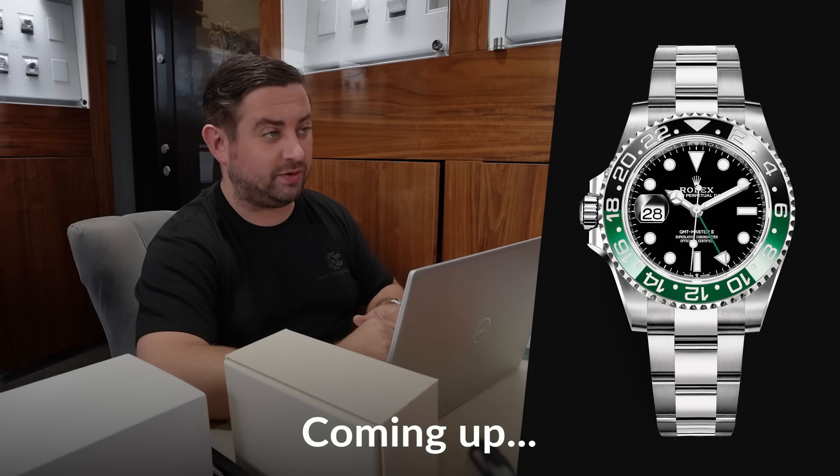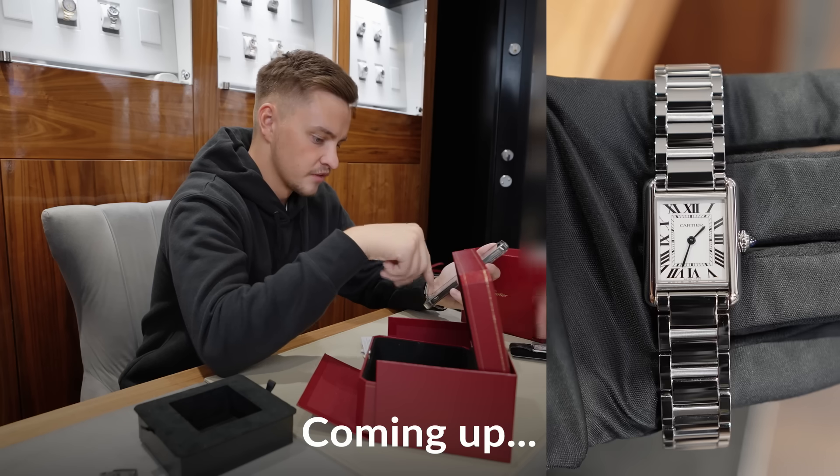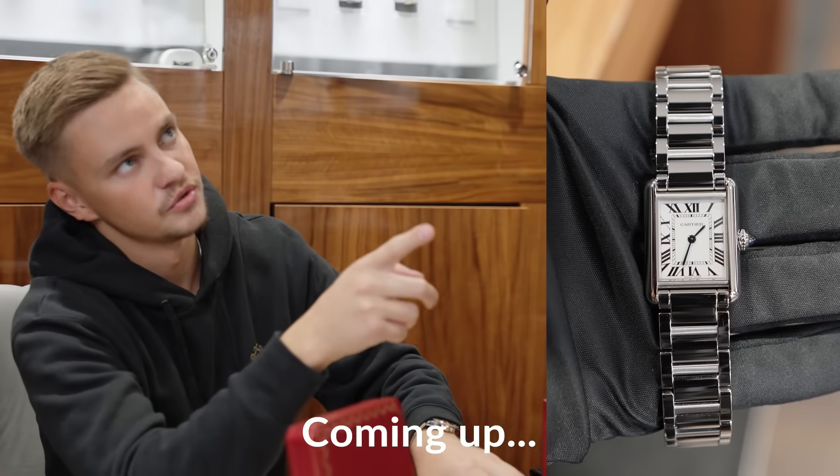There seems to be an awful lot of them coming through Rolex now. I'm probably offered a few every day. This one we can make £3,000. So retail price on this is £3,200.